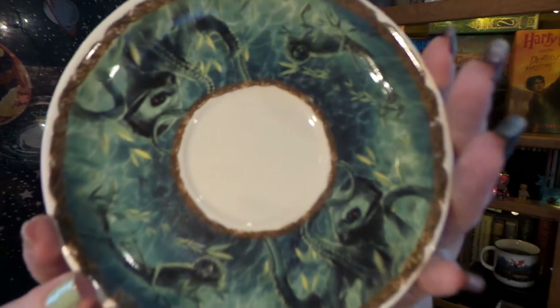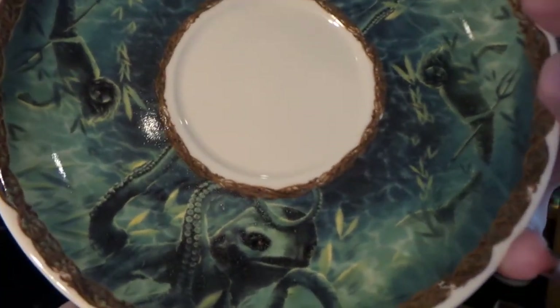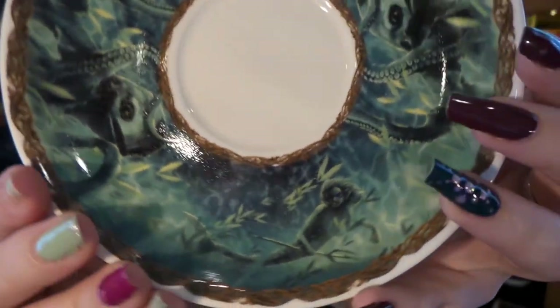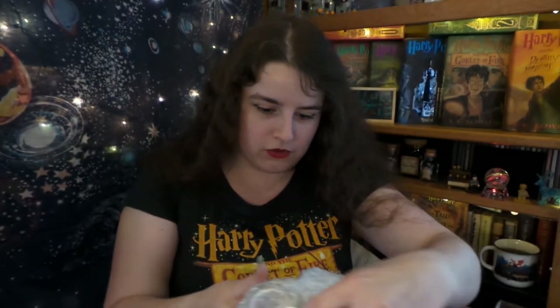First things first, we have a saucer right here which is absolutely gorgeous. It is the Grindylow. So this is from the lake challenge. Oh my gosh, it's so delicate — I don't know how this didn't break. Be still my tea-loving heart, I am going crazy.